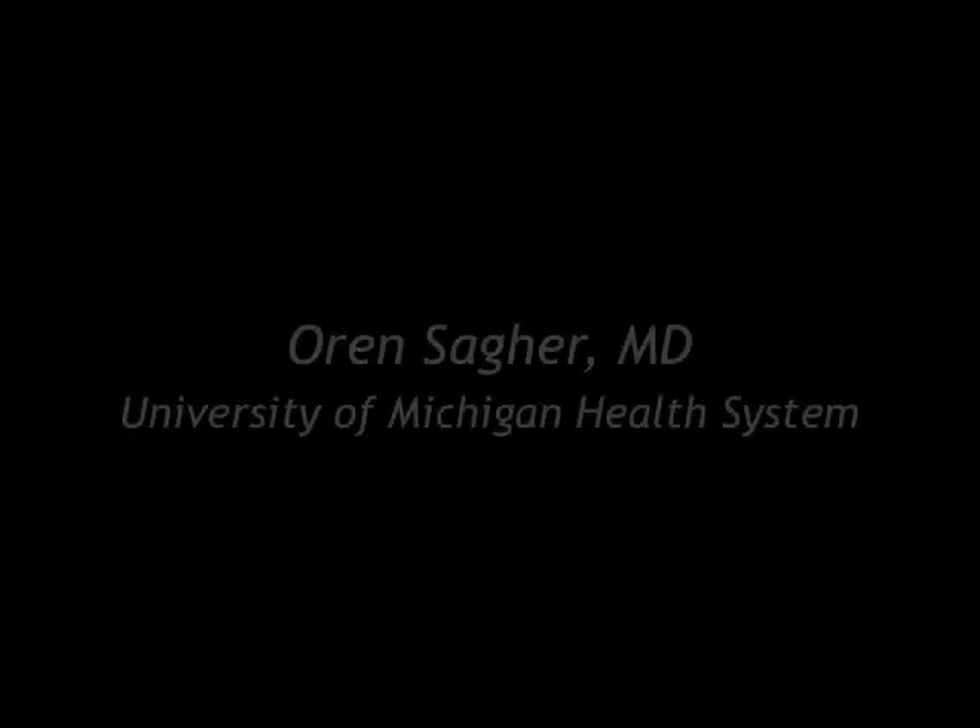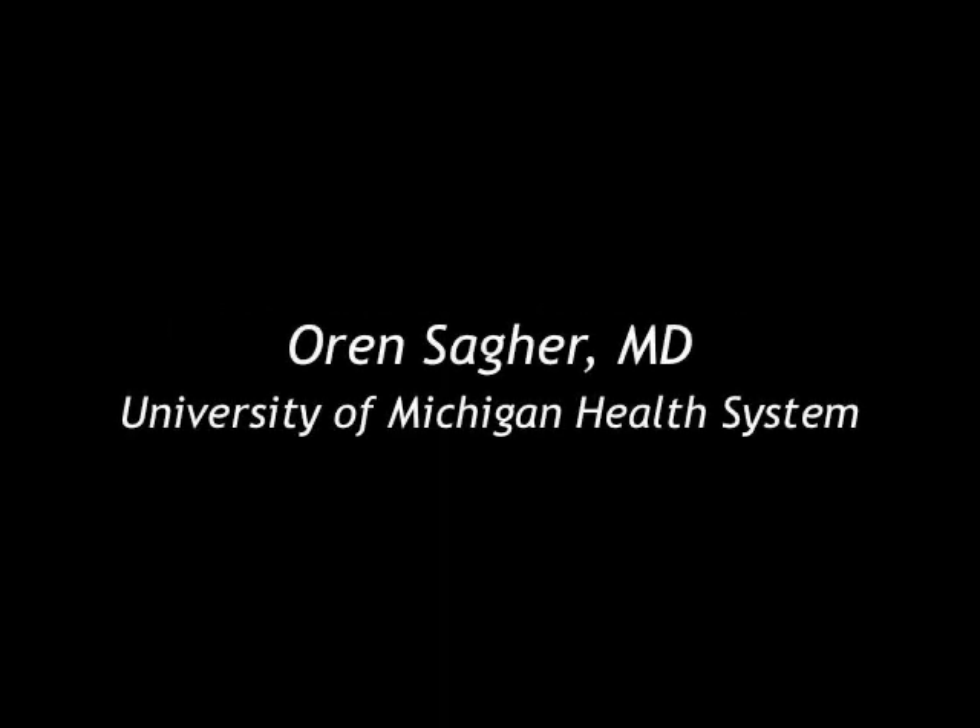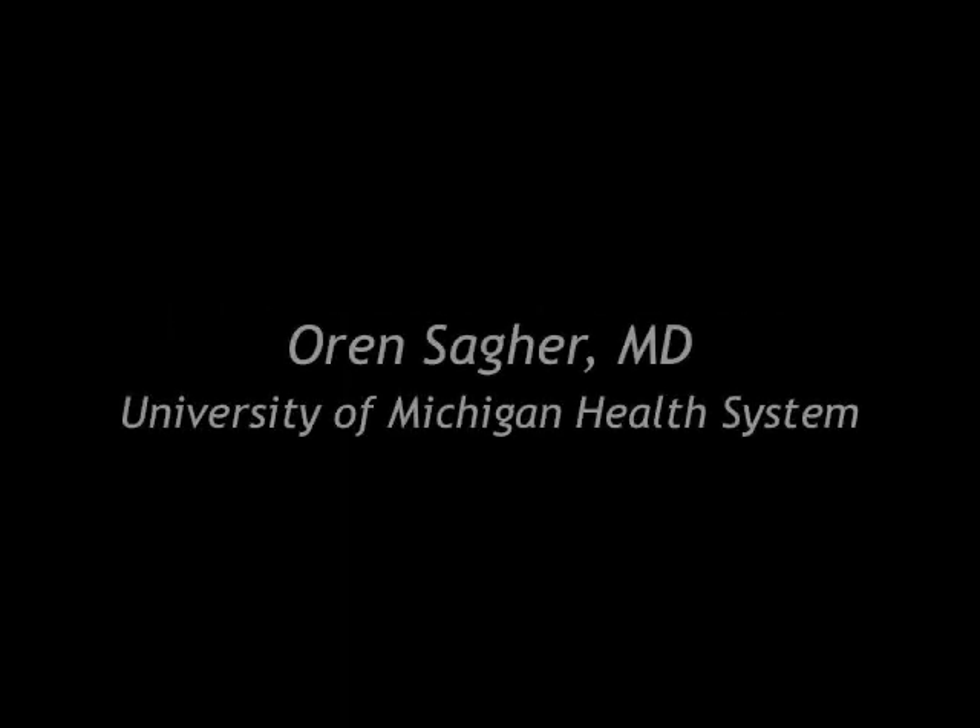My name is Russ Derry. I'm the Director of Education at the Epilepsy Foundation of Michigan. We are very pleased to have with us this evening Oren Sager, who is a neurosurgeon with the University of Michigan Health System with the Comprehensive Epilepsy Program. Dr. Sager, can you introduce yourself and give a brief summary of your clinical and research interests and your experience with this topic?